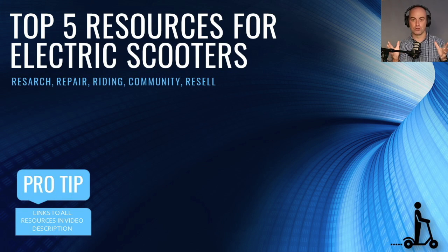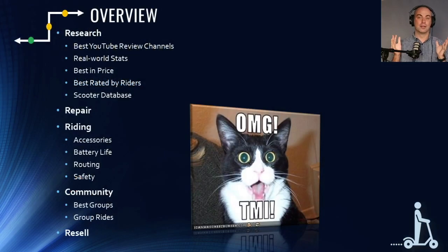This is going to encompass research, repair, riding, community, and resell — those are the five types of resources we're going to cover. I also spent time earlier today getting all the links into the video description, so that's your spoiler. You can find links to everything we're about to talk about in the video description.